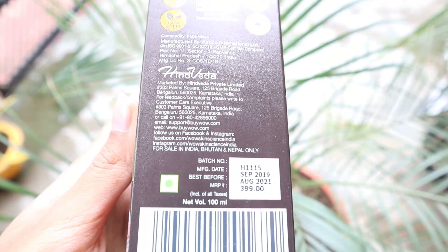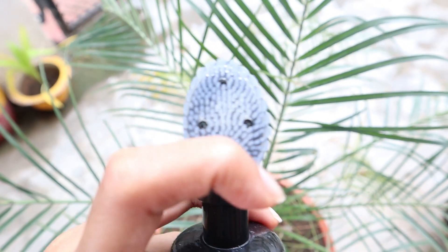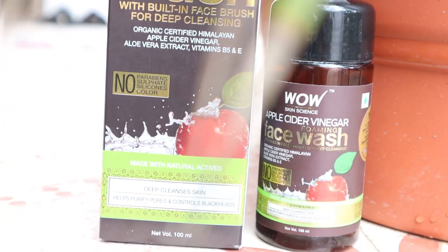This face wash retails for rupees 399 and contains 100 ml. You can always get it on discount, so don't worry about the price. It has a shelf life of almost two years. When you press the brush it dispenses the product in the form of foam, and it has a very mild fragrance. It is ideal for both men and women.